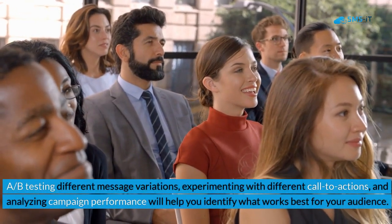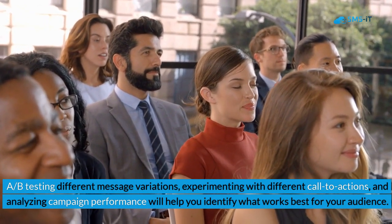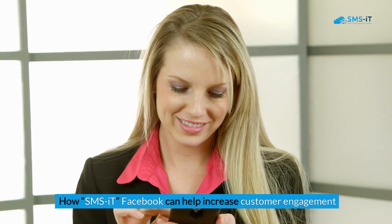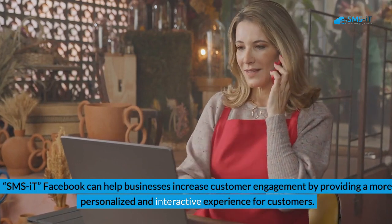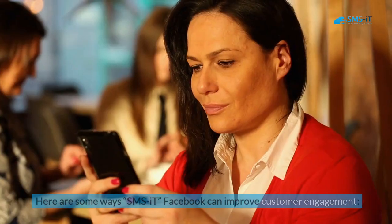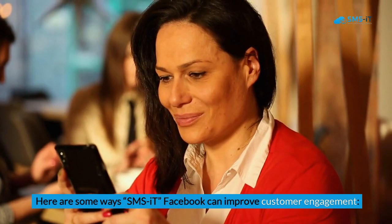Testing different message variations, experimenting with different calls to action, and analyzing campaign performance will help you identify what works best for your audience. How SMS it Facebook can help increase customer engagement: SMS it Facebook can help businesses increase customer engagement by providing a more personalized and interactive experience for customers.